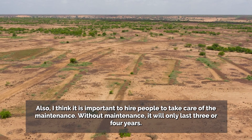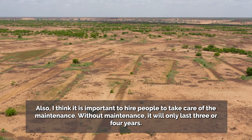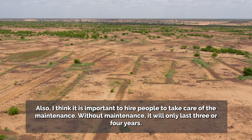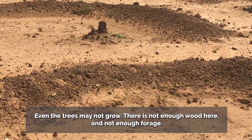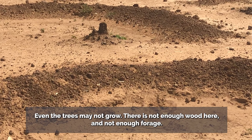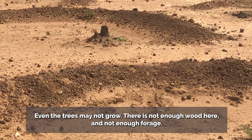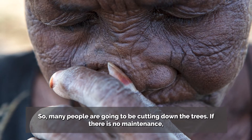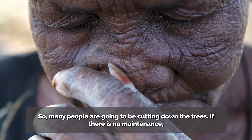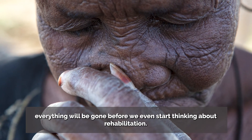There need to be many people who will take care of the maintenance, because without maintenance it will take just 3 to 4 years to revert. Even the trees will not grow because here there is a lack of wood. There are many people who will come and, without keeping that in mind, remove the plants before maintenance can be done.